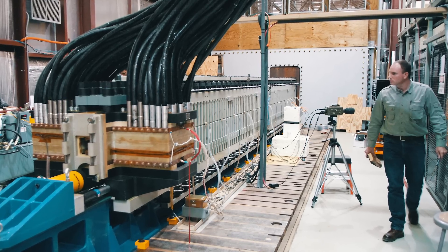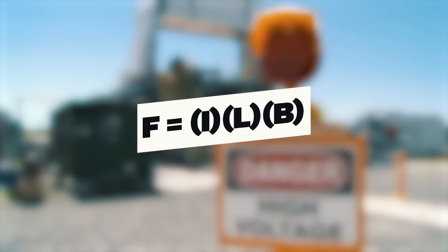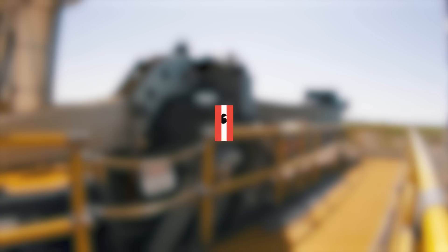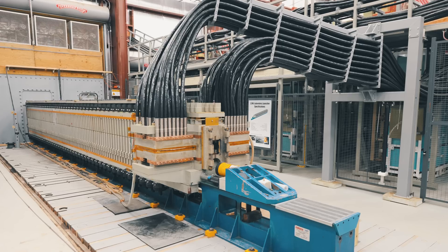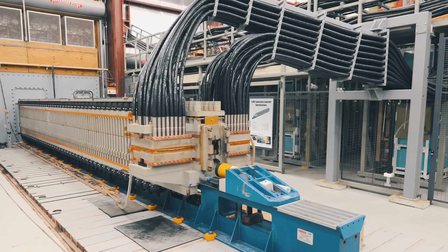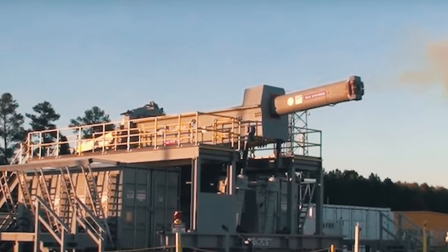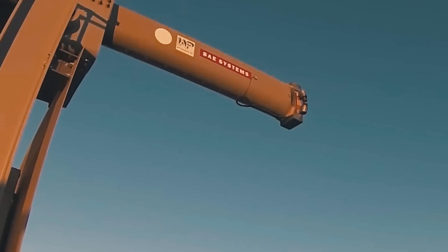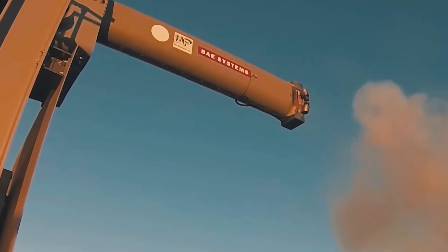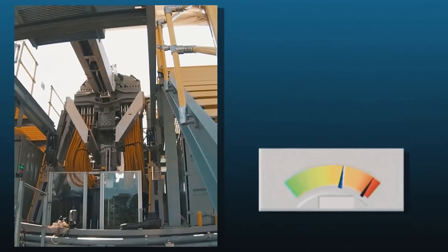The Lorentz force works parallel to the rails and away from the power source. Its value is determined by the formula F = ILB, where F is the net force, I is the current, L is the length of the rails, and B is the magnetic field. The force can be increased by lengthening the rails or by increasing the current. However, long rails can create design problems, so most railguns use high current — on the order of millions of amps — to create a huge output force. The projectile, under the action of the Lorentz force, accelerates to the end of the rails, opposite to the power source, and flies out through the aperture. After that, the circuit breaks and the current suddenly stops.